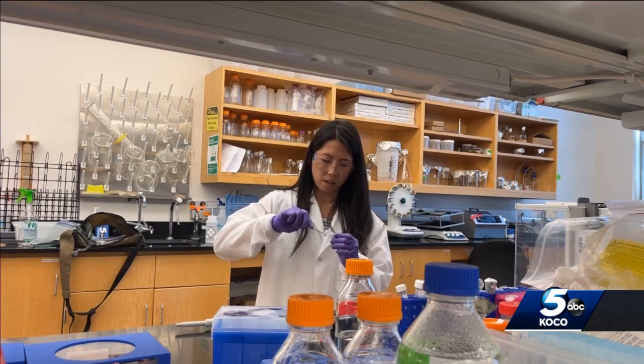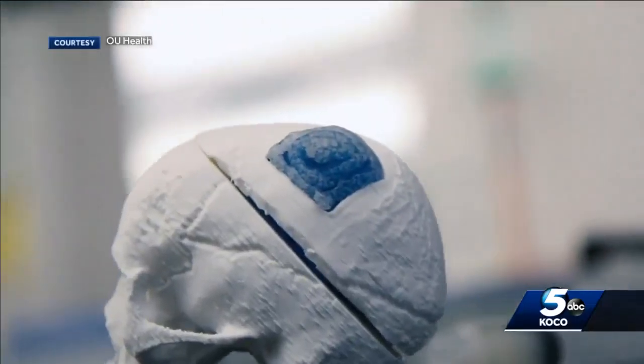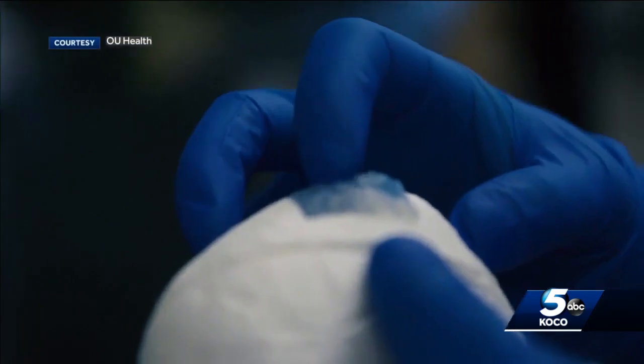Instead, Dedimore says surgeons can spread this flexible material onto the swollen brain during the first surgery, and over time the bone will regrow. It provides a scaffolding material for the body to regenerate its own bone.